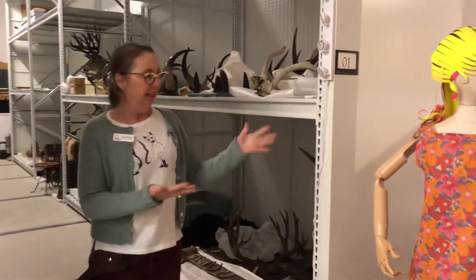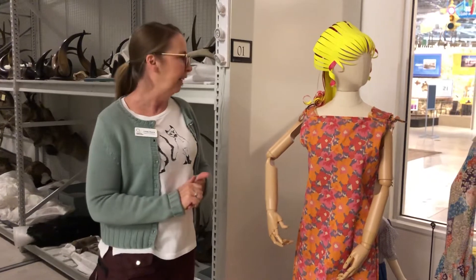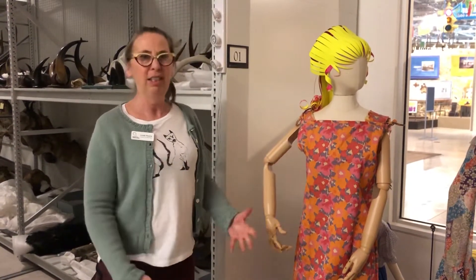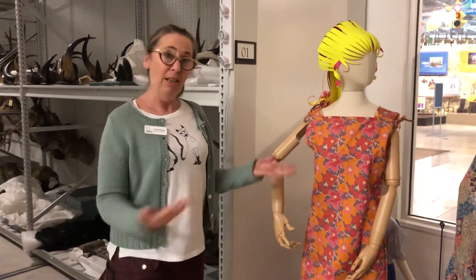Some of my favorite artifacts end up being things like the clothing and textiles that we have in the collection, and that's because clothing just lives right along with us, and it tends to reflect a lot about the people it was covering.